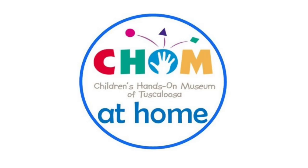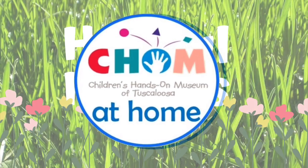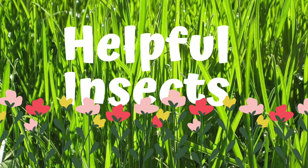Hello everyone, this is Miss Madeline with the Children's Hands-On Museum of Tuscaloosa. Today I'm here to talk about how helpful insects can be.